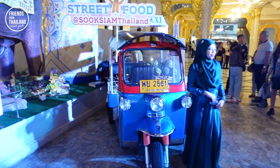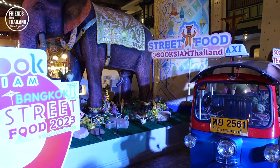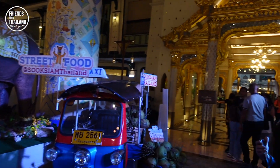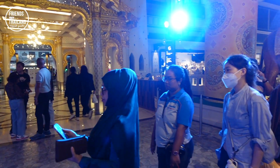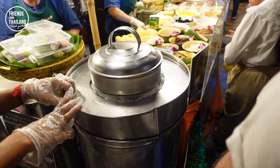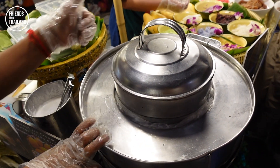Here at Suk Siam market, people like to come take photos. There are tuk tuks, elephants, and some Thai chapels here. Here we have sticky rice with coconut ice cream.